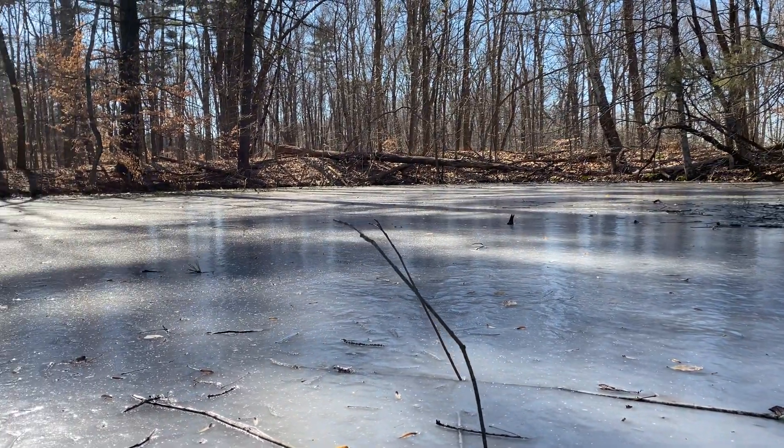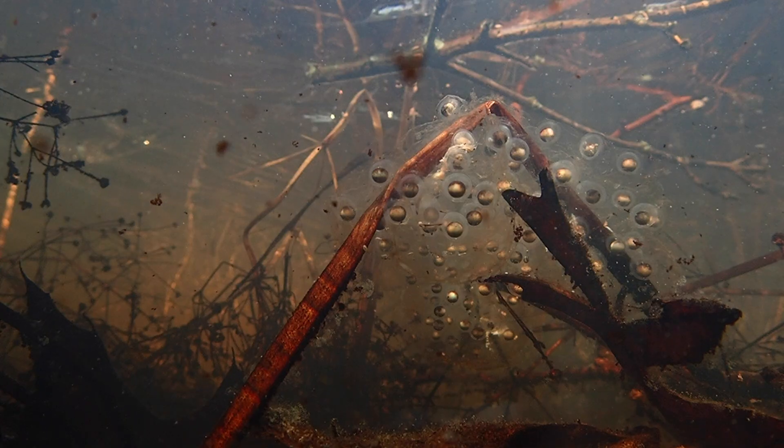Hi, I'm Zach Trulock, Wildlife Technician for Purdue University. You may think winter is not a very good time to look for salamanders, but for a few species, it very much is. For example, the pond behind me is completely frozen over, but safely hidden beneath the ice are dozens of Jefferson salamanders and their eggs.